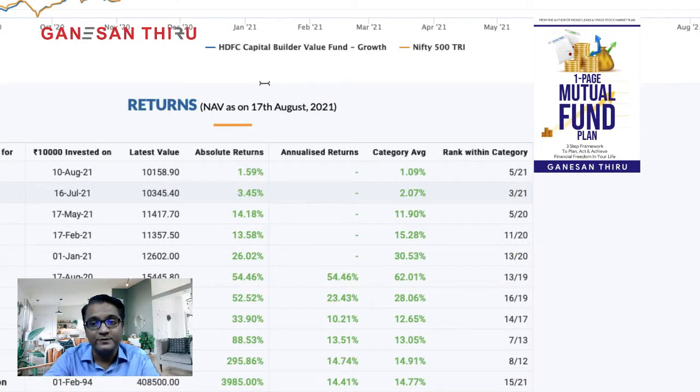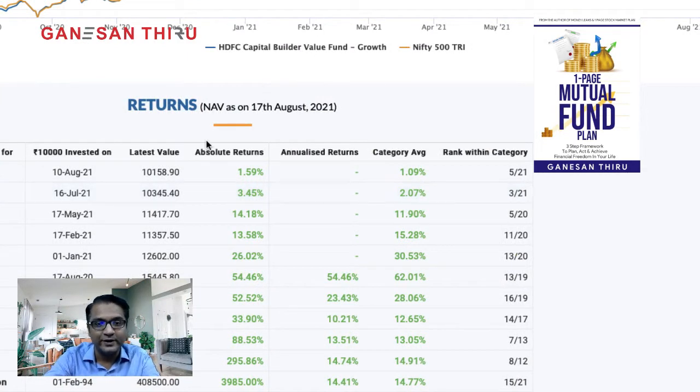Let's look at the scheme objective and related details on the Money Control website. Looking at returns, it's a bit of a dampener. Even though it's one of the oldest funds, the returns have been very conservative to moderate. Certain funds stick to what they are used to — they won't be aggressive. This fund is a value fund and exists mostly in large cap stocks.